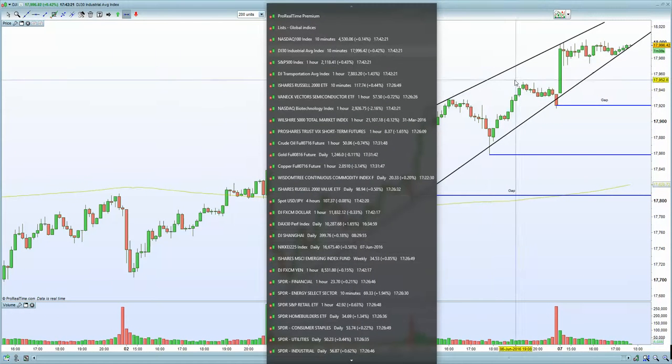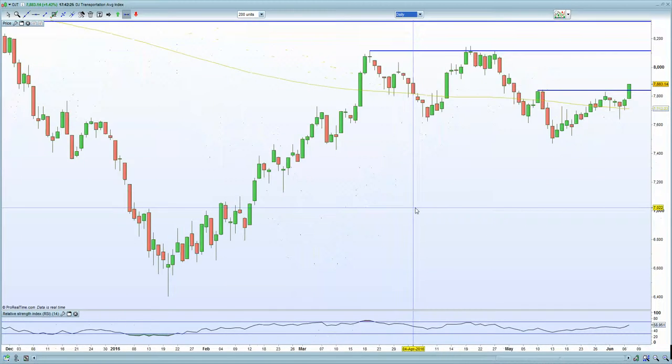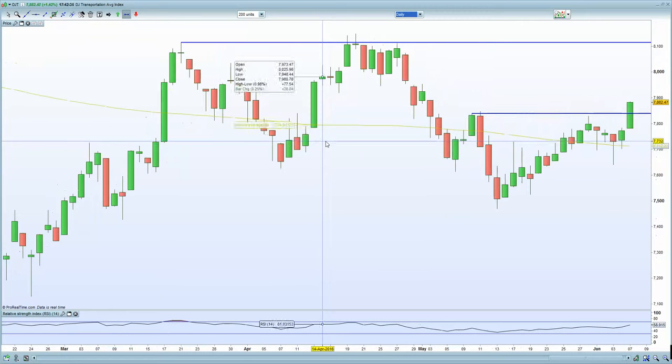In terms of the Dow transportation stocks, on the daily chart you can see we've passed through the resistance zone at 7,830. Dow transports are certainly lifting the U.S. markets again.